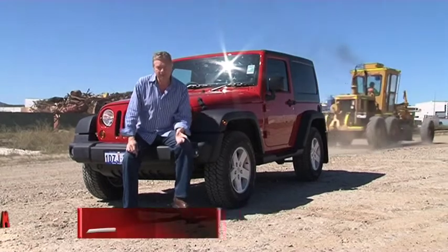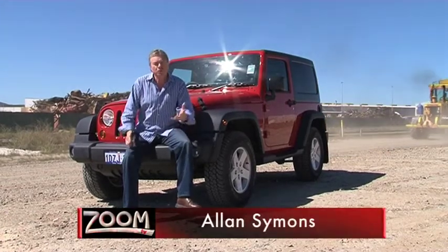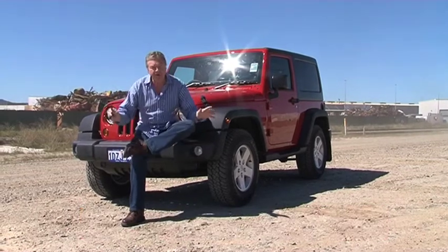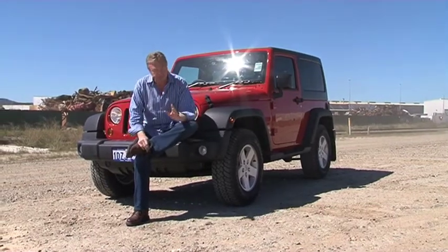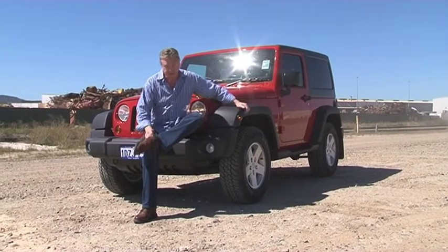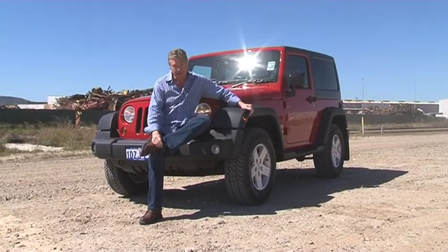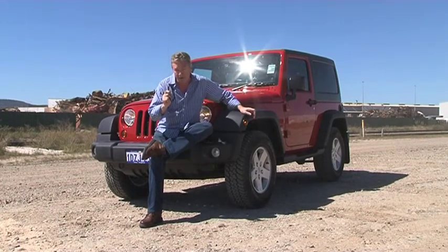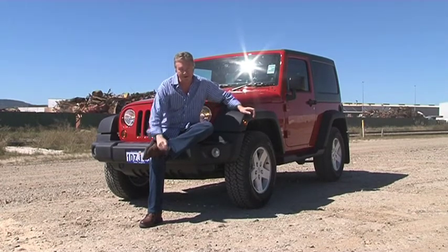When you think of Jeep Wrangler, you think of World War II. You think Korea, you think M.A.S.H. You think of a car marinated in history. During WW2, over 700,000 of these babies rolled off the production line. Today, they're still making this legendary car — only now, they're much, much better.